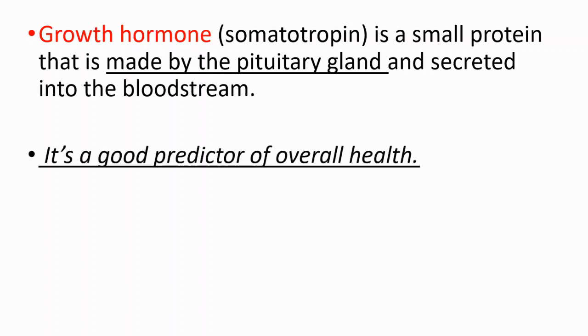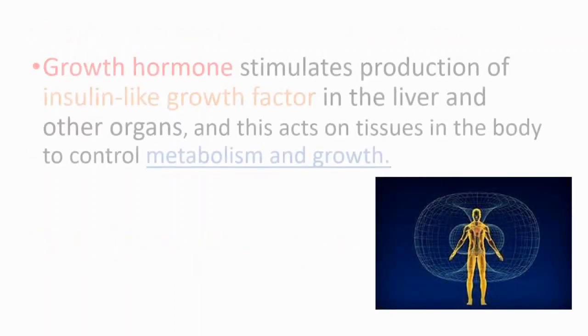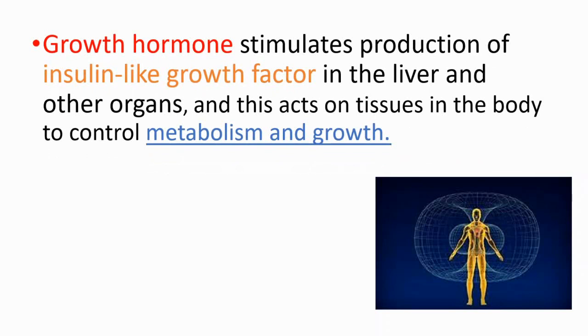Growth hormone is a good predictor of overall health because optimal growth hormone levels are vital during recovery, training, and weight loss. Growth hormone has an extension called insulin-like growth factor. Growth hormone stimulates the production of insulin-like growth factor in the liver and other organs, which act on tissues in the body to control metabolism and growth. Stress and estrogen decrease the levels of insulin-like growth factor, affecting metabolism and growth.